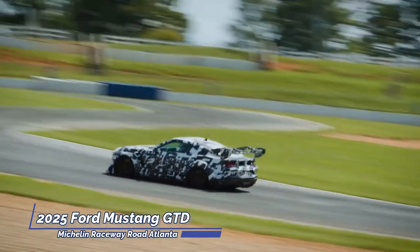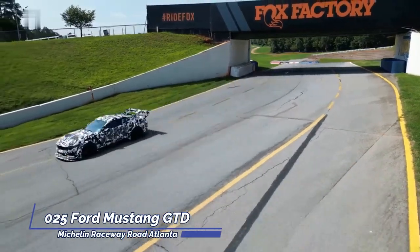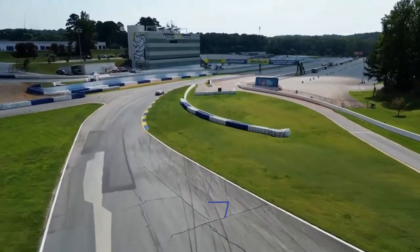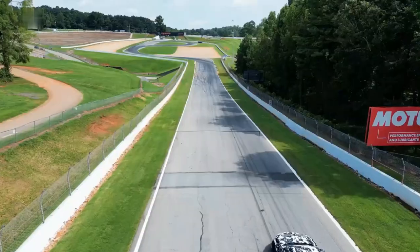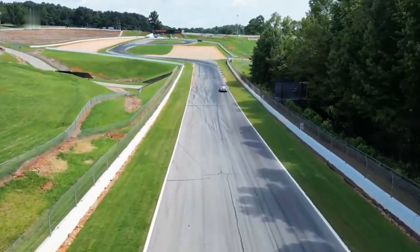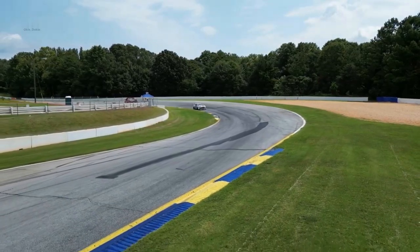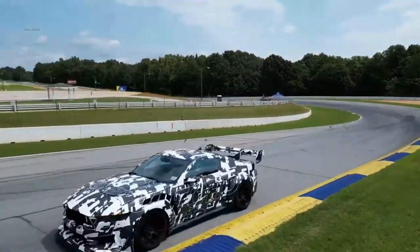An impending torrent of power awaits — a surge that transcends the mundane — as Ford's aspirations orbit the realm of 800 horsepower and beyond. This heralds an era where the Mustang stands resolute, a paragon of raw, unbridled might and automotive brilliance. Thus, the tale of the Mustang GTD unfurls, a testament to precision engineering and the ceaseless pursuit of automotive excellence.